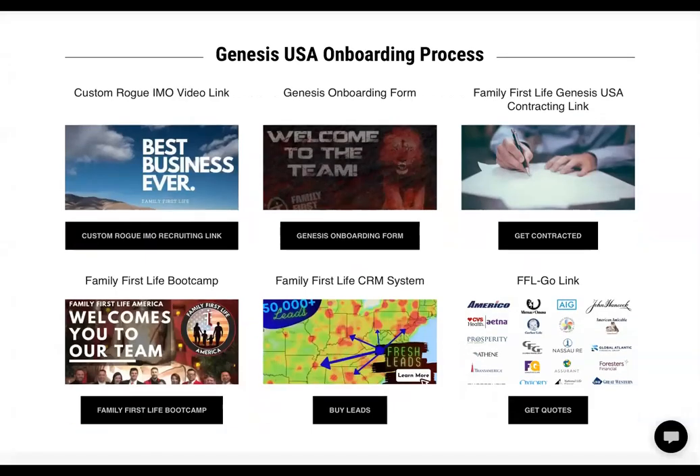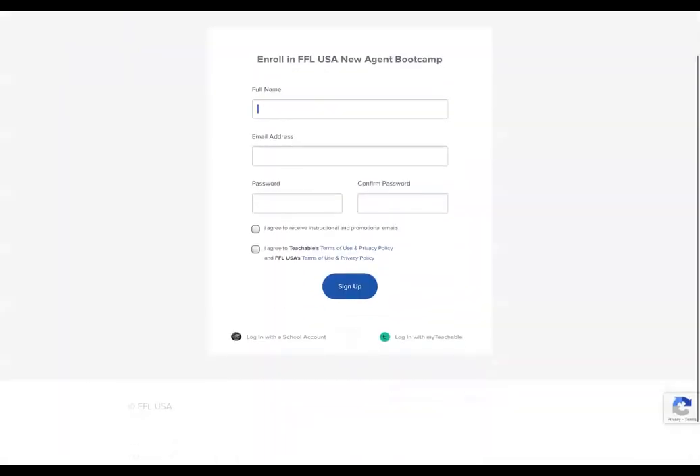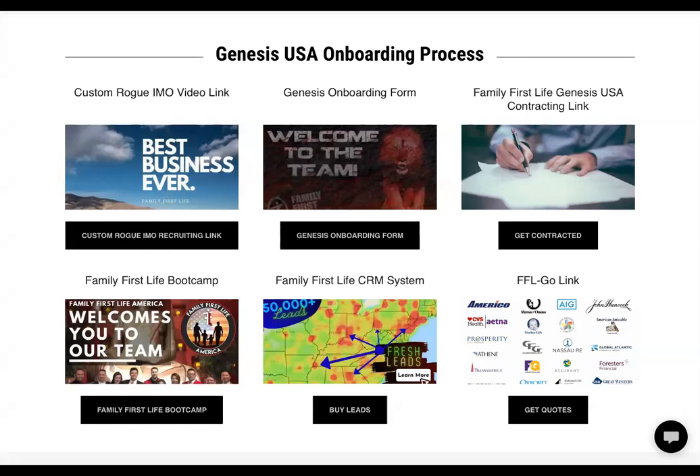We also have on the bottom left the Boot Camp. Once an agent gets started, we want them to go to Boot Camp — this will help them get started quicker in their career. When they come in here, they click 'Let's Get Started,' and it will ask for basic information: full name, email address, they'll create a password, and they can actually start the boot camp process. If they forget the link that was sent to them, this is another great resource to come back to at fflgenesis.com to find this content.